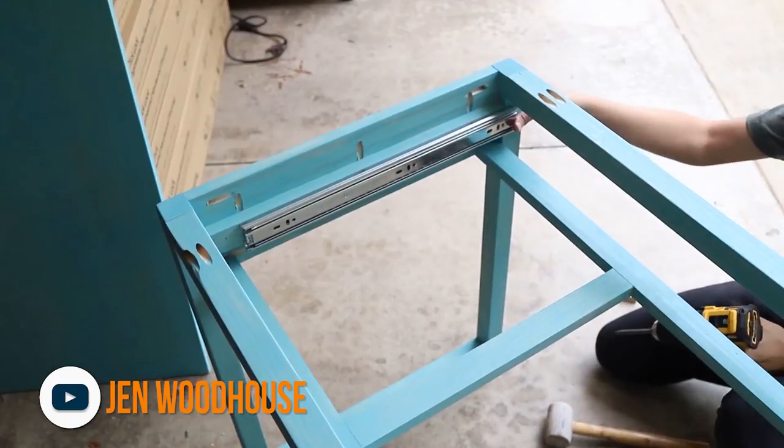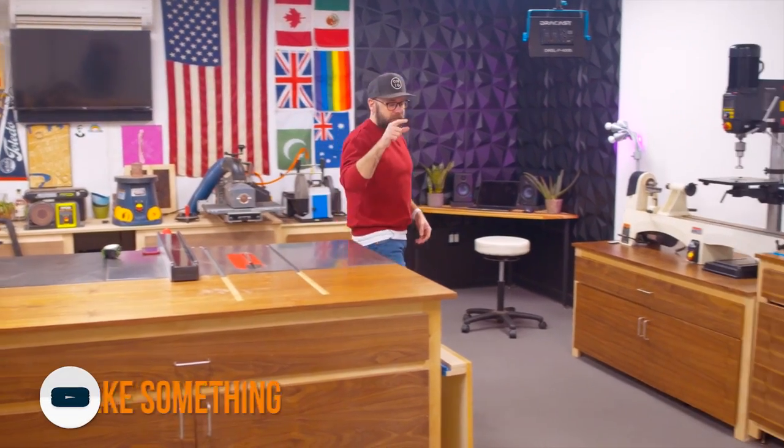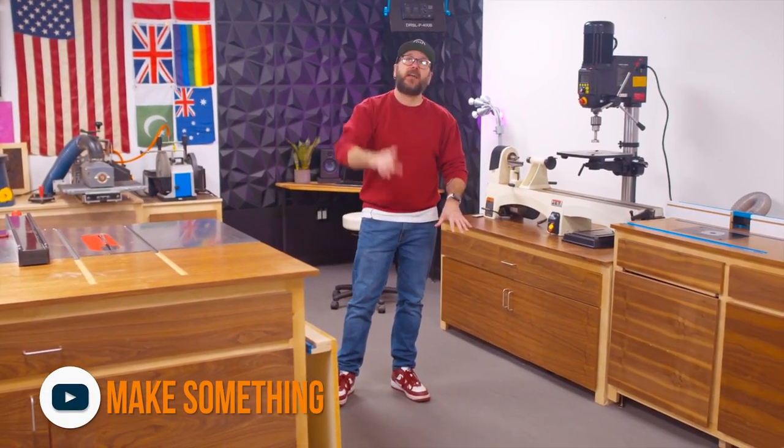This project is a really cool vanity that Jen Woodhouse built for her daughter, and she also shows us a super easy way to install drawer slides. As a pair of makers still figuring out our own workspace, we always love a good shop tour.